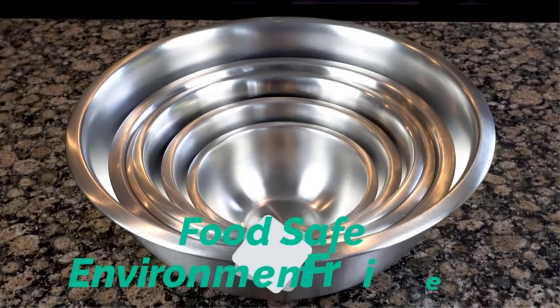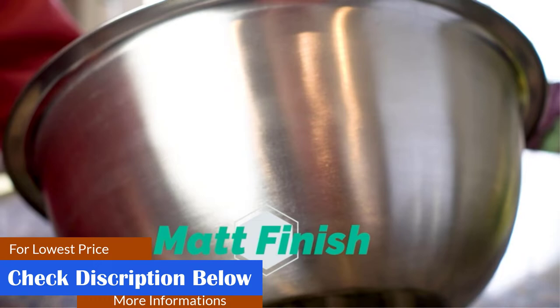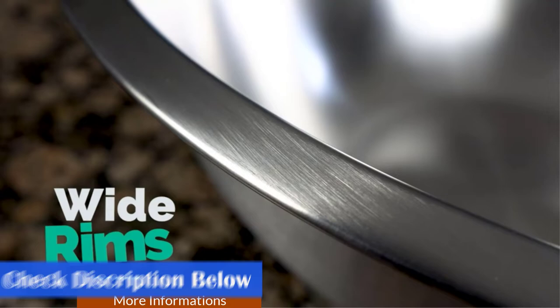What we like: set of six stainless steel bowls, odor-free, stain-resistant, made of shatterproof materials, freezer and dishwasher safe, measurement marks on the outside of the bowls. What we don't like: does not include lids, and some may feel that the bowls are too thin.